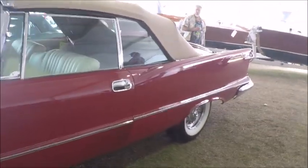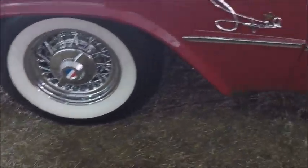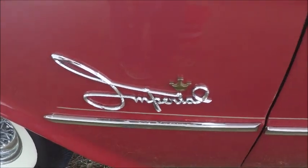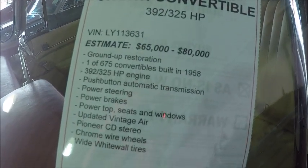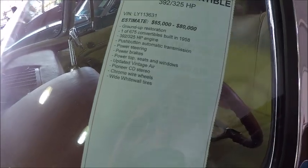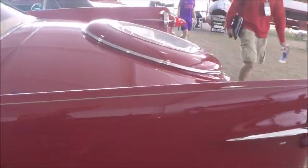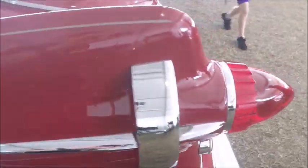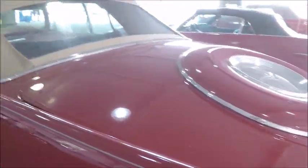You can see the wire wheels there and wide whitewalls. I love the stylized Imperial logo there. This is a summary of the equipment: 392 cubic inch engine, 325 horsepower, power everything. And this one has a vintage air system, so you could be cool and comfortable in the car even in the hottest weather.